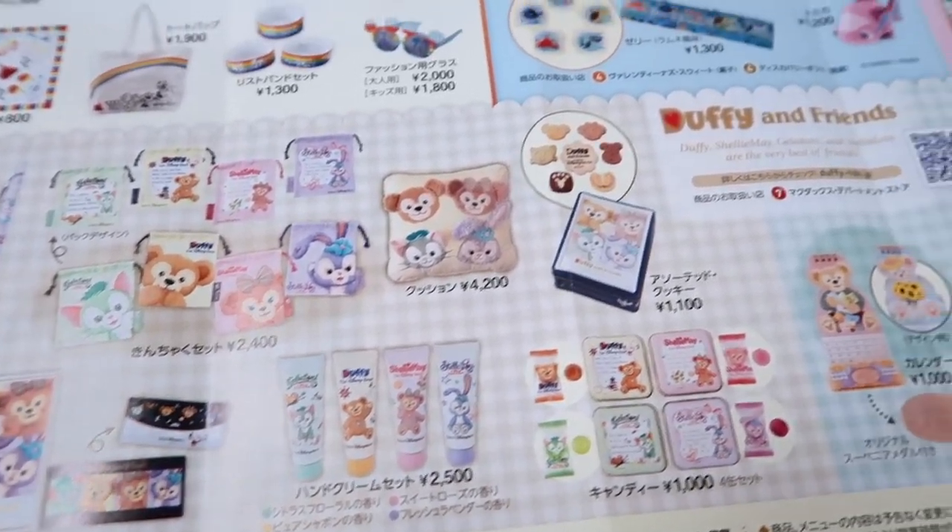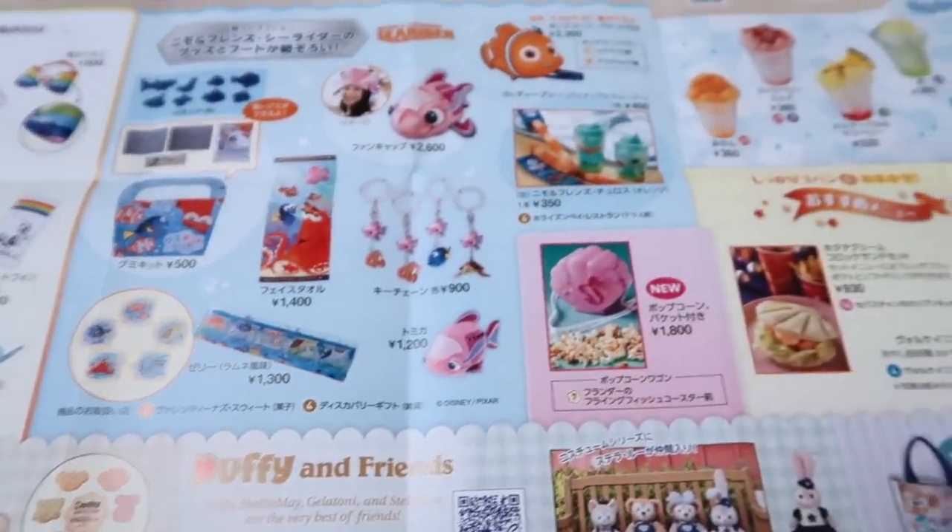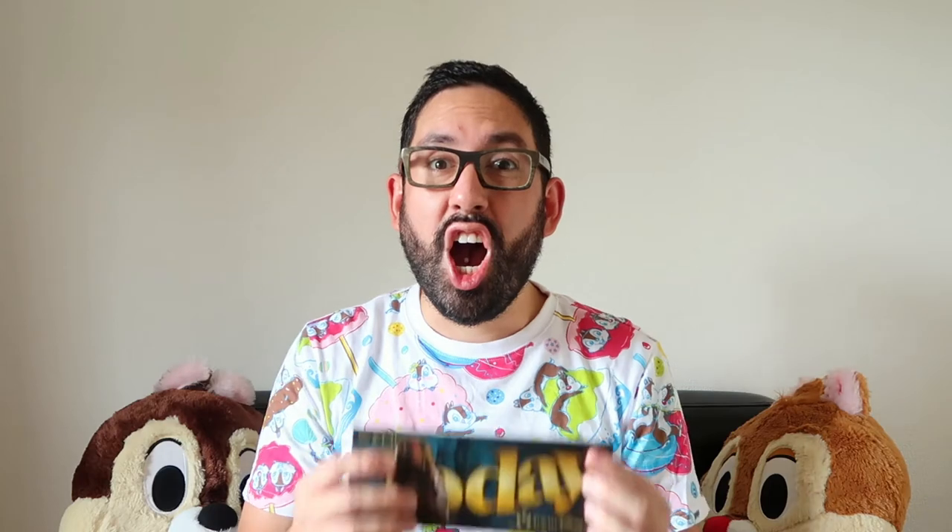Alright, that is everything for Tokyo DisneySea for August. Thank you so much for joining me as I showed you the Today Guide — remember you can pick this up right at the turnstiles when you go into the park. If you want to learn more, visit tdrexplorer.com, don't forget to subscribe on YouTube, and if you'd like to support us on Patreon, click the link in the description — even a dollar a month helps, and for $2 you get access to exclusive content.